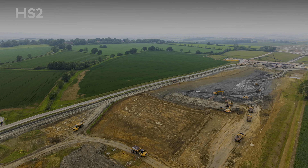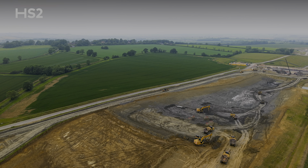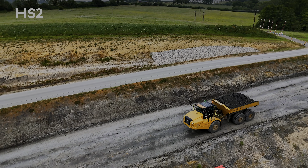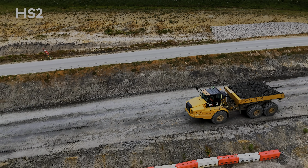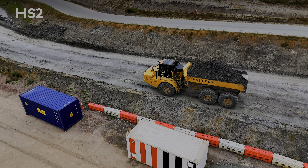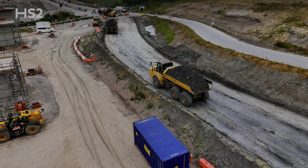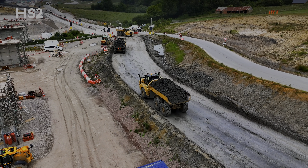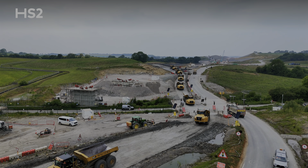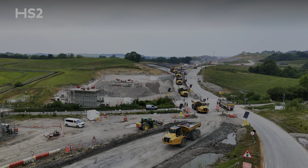We have a fleet of some 400 construction vehicles which operate every day on this section of the route, lifting material, transporting it, and then placing it either to build up the embankments that our trains will run on or to store it for future backfilling of the green tunnels. So far this year our production rates for earthworks have been really impressive — the result of careful planning, inter-discipline teamwork and closely working with our supply chain. Last month alone, over 1.7 million cubic metres of material was moved — a record on the HS2 programme and another indication of the scale of the work that we're delivering.